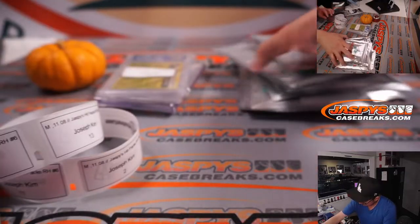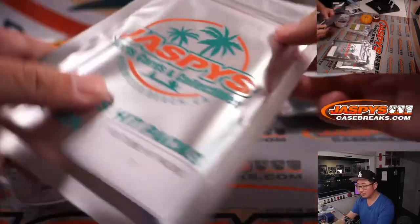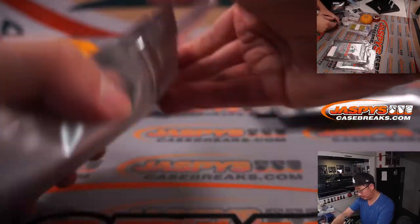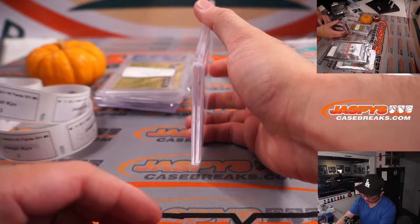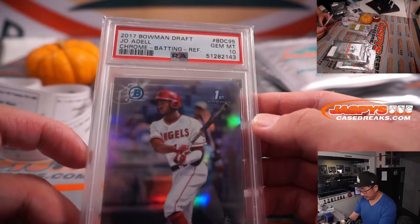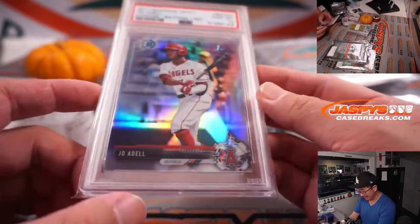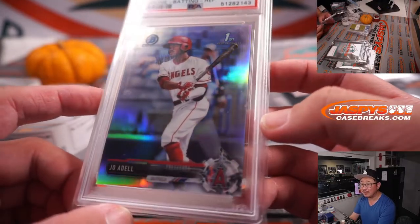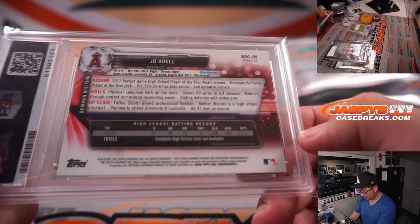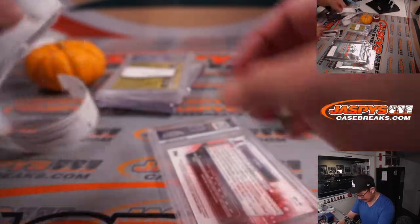Pack seven. A lot of graded cards here. More baseball — Joe Adell from 2017 Bowman Draft Chrome, PSA 10. Tons of upside for this guy — their 10th overall pick back in 2017. Pretty nice.